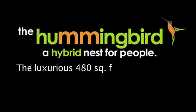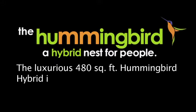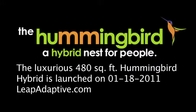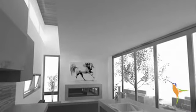Our new Hummingbird. Though our smallest creation, it is considerably our most marvelous. 480 square foot Hummingbird equipped with the latest in green building technology and design.